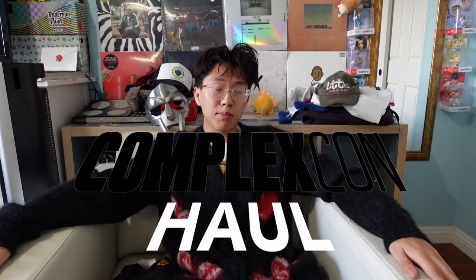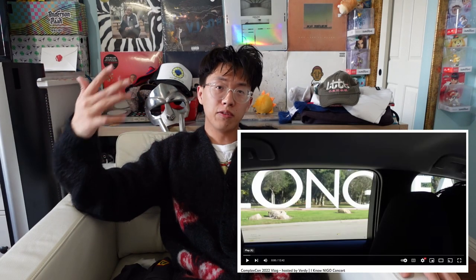What's good y'all, welcome back to another video. This is gonna be my Complex Con haul — it's also gonna be a recap video because that was my first time going. If you haven't seen the vlog, I'll show it right here. Feel free to check it out. I pretty much just walk through how my day went booth to booth, and that's actually gonna be the order in which I show the haul.